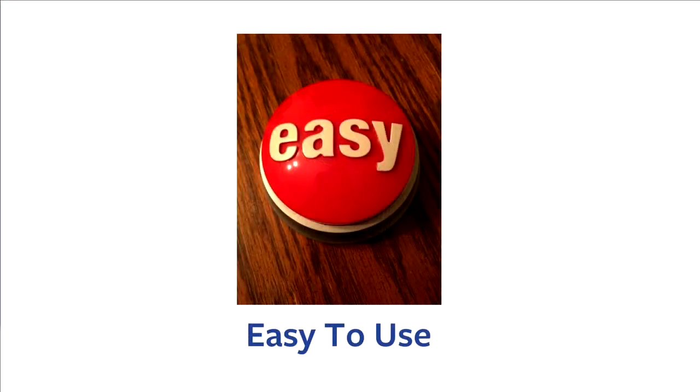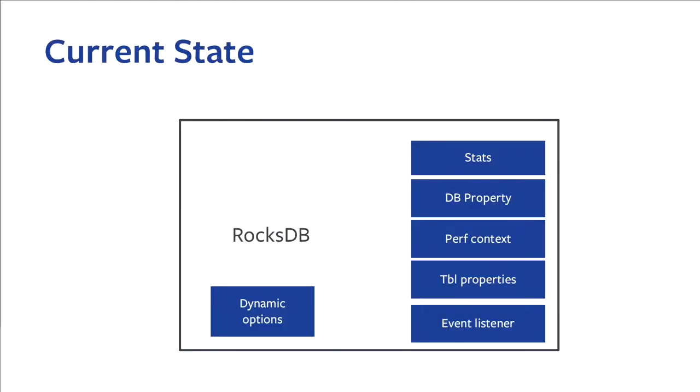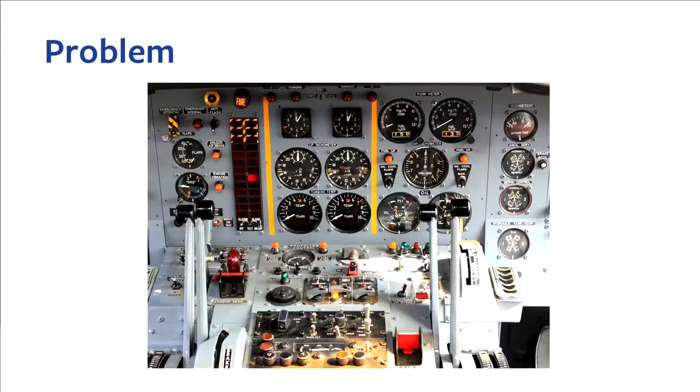The next focus is easy to use. We have several different channels to help users figure out what's going on inside RocksDB — we have stats, DB properties, listeners, and more. We also allow users to change options while the database is running when they observe the stats. This is helpful for many users, but it requires some expertise to achieve optimal performance. Our goal is to make it not just powerful, but easier. We plan to improve in three aspects.